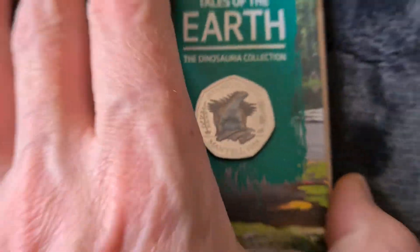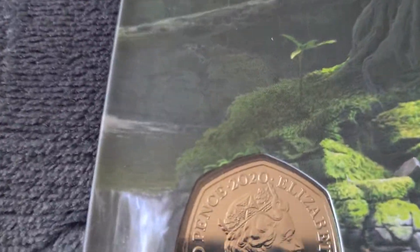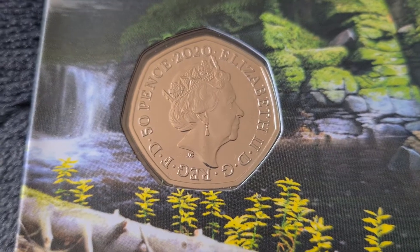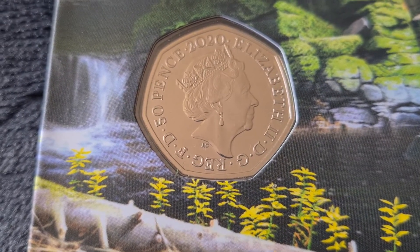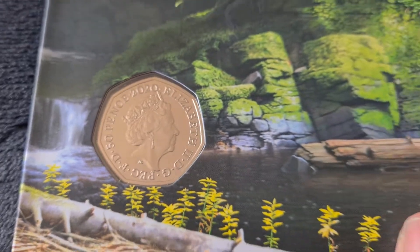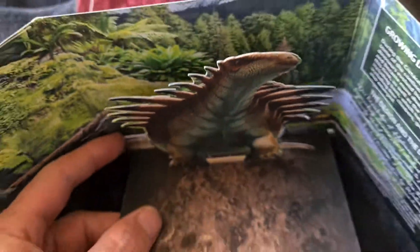If we open this up, we've got some information inside. We've got the obverse of the coin with Her Majesty's portrait by Jody Clark — a bit of script around it, 2020. I have seen these opened up before by other people but haven't actually done it with any of the other coins.